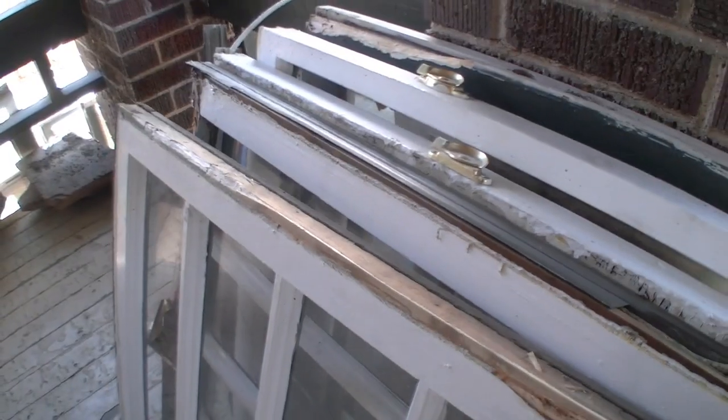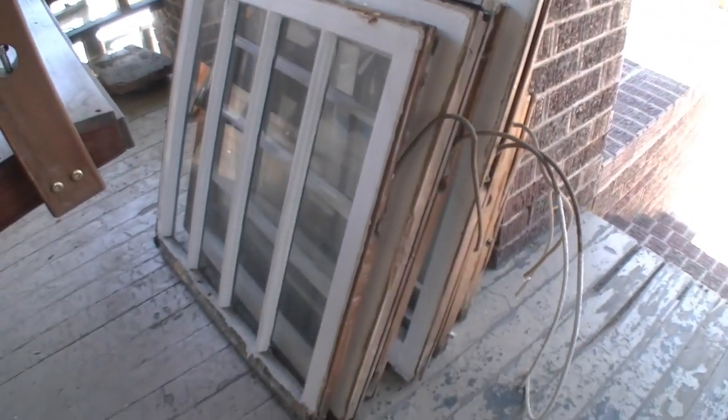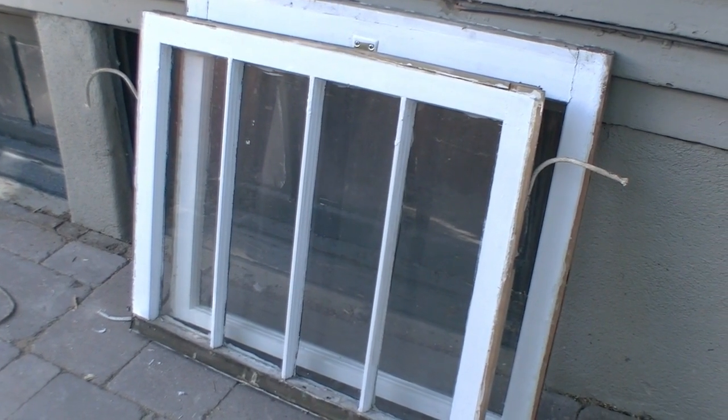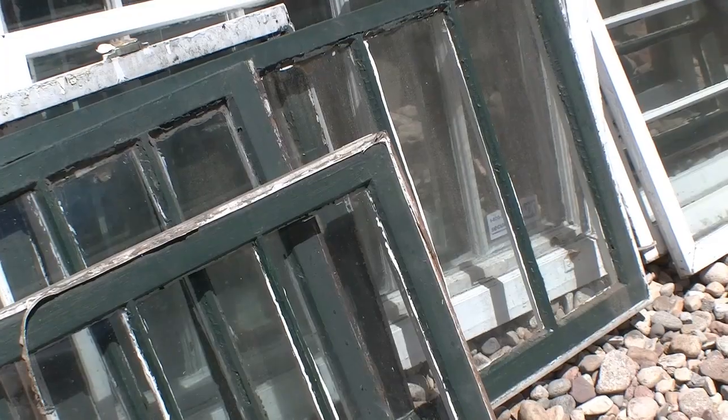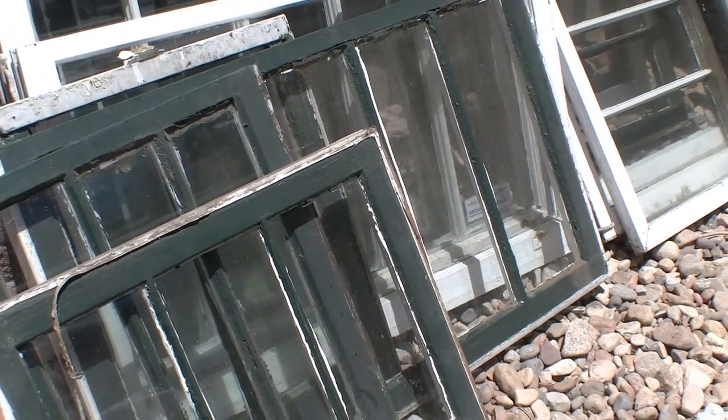So this home is from 1908 — it's an old home, and this is the first time the windows have been out. They were single pane windows. It was important that we obviously make them energy efficient, but we also wanted to have the original look maintained. So we did — as you can see, as we get into the video here — grids that mimic the original windows.